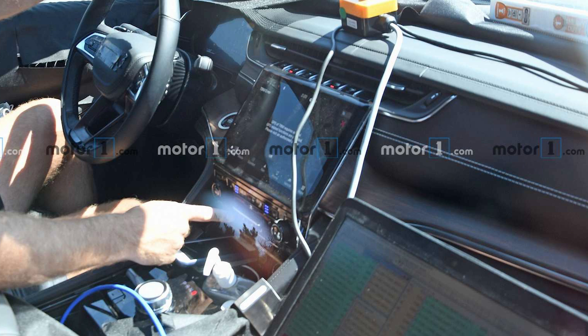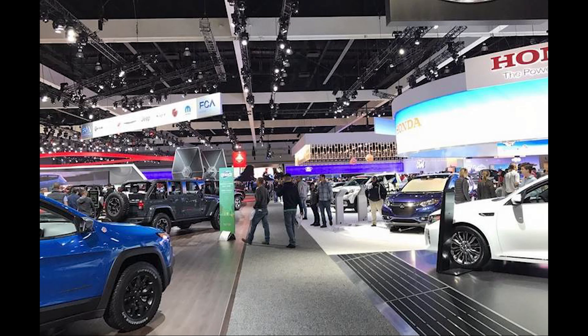Everything else is still a mystery. There is no official information on powertrain, pricing, or even a release date, although this next generation of the Jeep Grand Cherokee will most likely debut as a 2022 model and could be showcased later this year. A lot of people are thinking it will be showcased at the 2020 Los Angeles Auto Show in November, which has not been canceled yet.